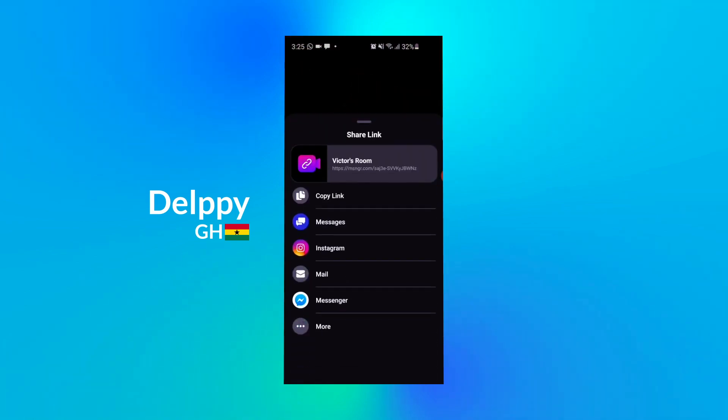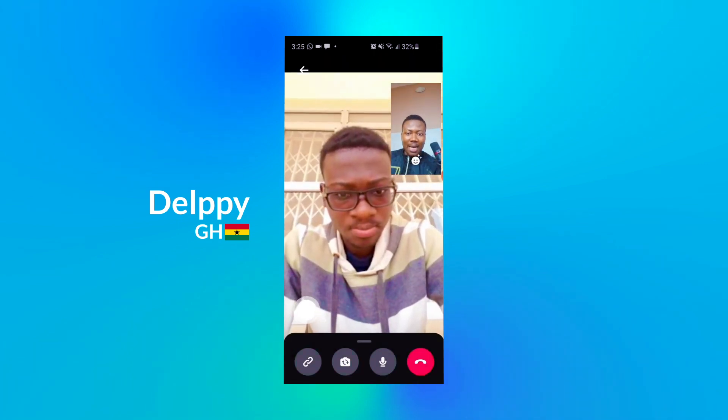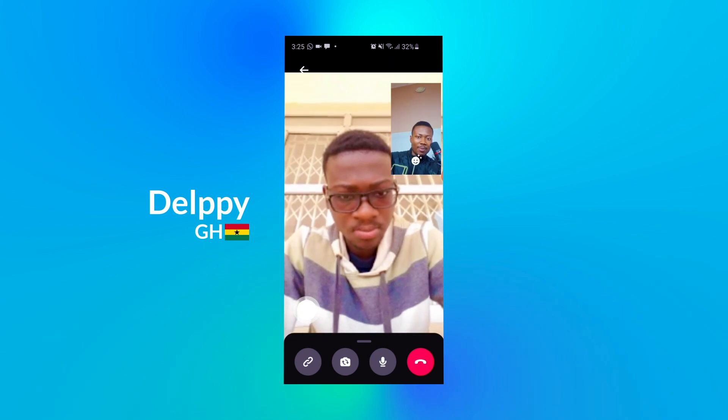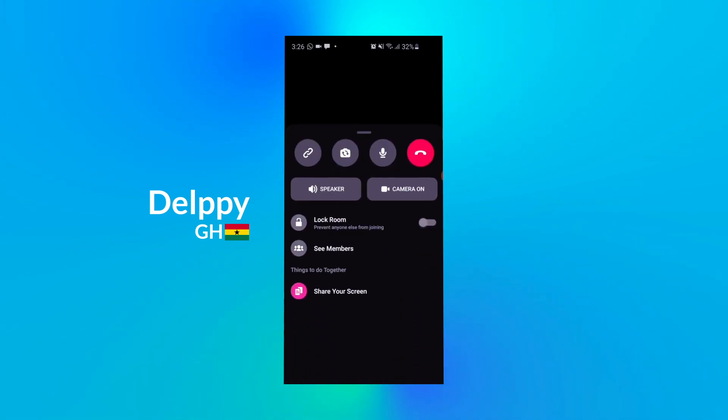I'm also seeing a share link feature here. There is a flip camera icon so that I can flip the camera to the back camera. You can see other options like lock room — you can turn off your speaker and you can also turn off your camera.